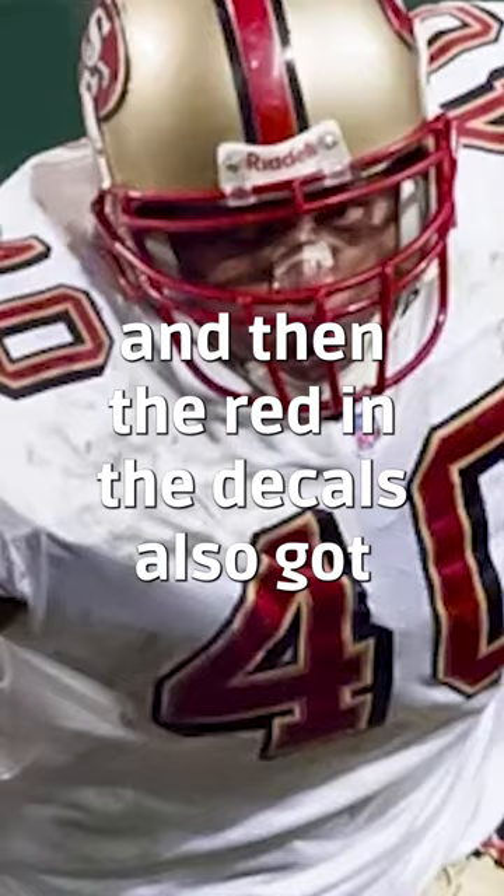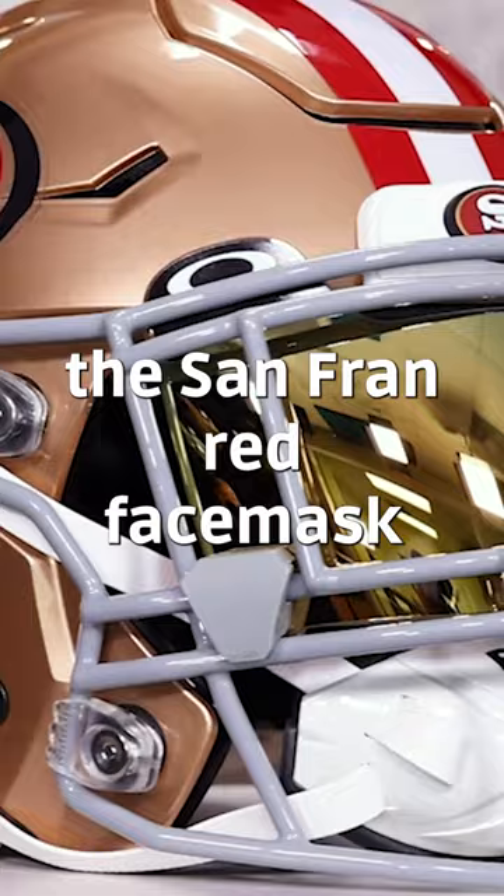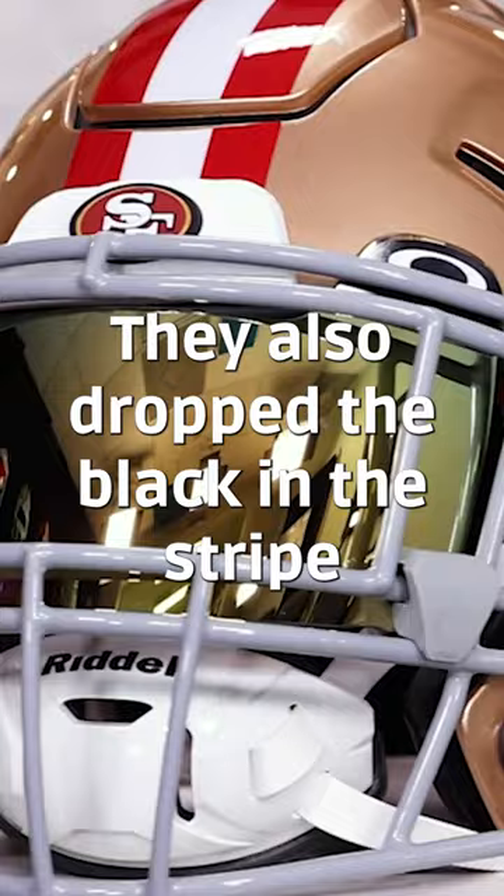In 2009, they got rid of the San Fran red face mask — I'm not happy about it to this day — and went back to light gray. They also dropped the black in the stripe and went back to red, white, red.